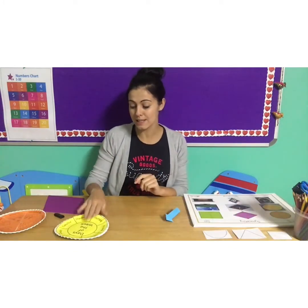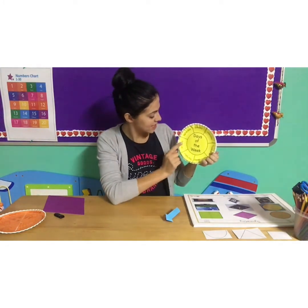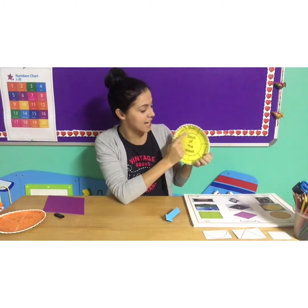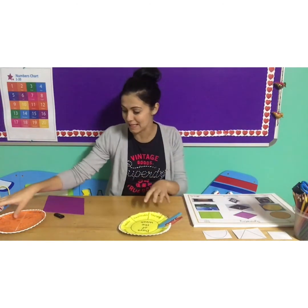Okay my buddies, let's start with our days of the week. Monday, Tuesday, Wednesday, Thursday, Friday, Saturday and Sunday. And today is Friday. Take your peg and your arrow and put it on Friday. Well done my bunnies.